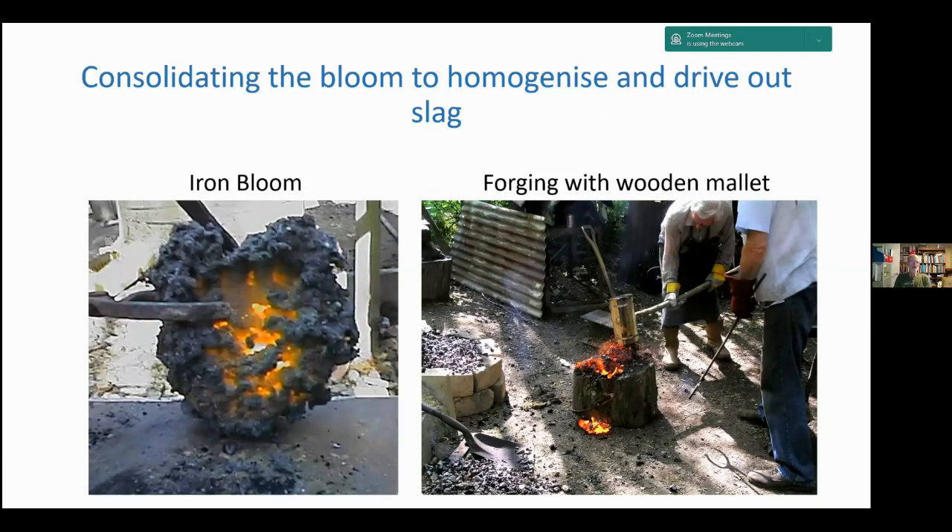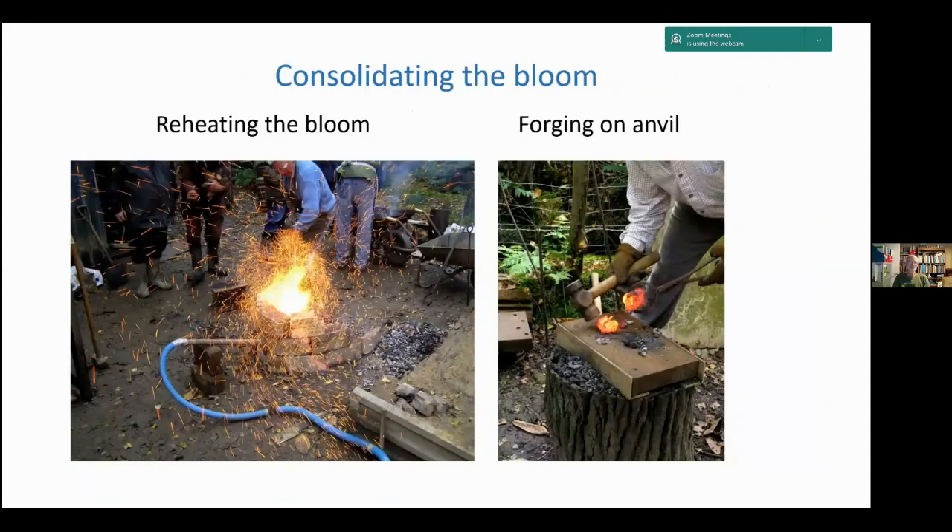We have a hot bloom here which has just been taken out of the furnace. That will still have quite a lot of slag surrounding it, so we start by gently tapping it on a wooden anvil using a wooden mallet so as not to chill it. As we start consolidating it, we get more vigorous. We keep reheating it in a small forge on the ground, then start using steel hammers and anvils in order to consolidate the material.